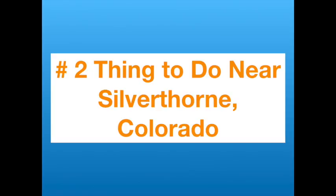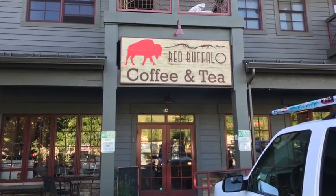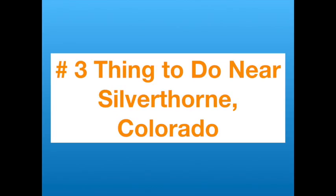The number two thing to do when you visit Silverthorne is to have coffee one morning at Red Buffalo Coffee Roaster. It has cool Colorado vibes with a little bit of daintiness — the daily coffee menu was written on brown paper bag-style paper. The coffee is very, very good, and I'm pretty picky about coffee.